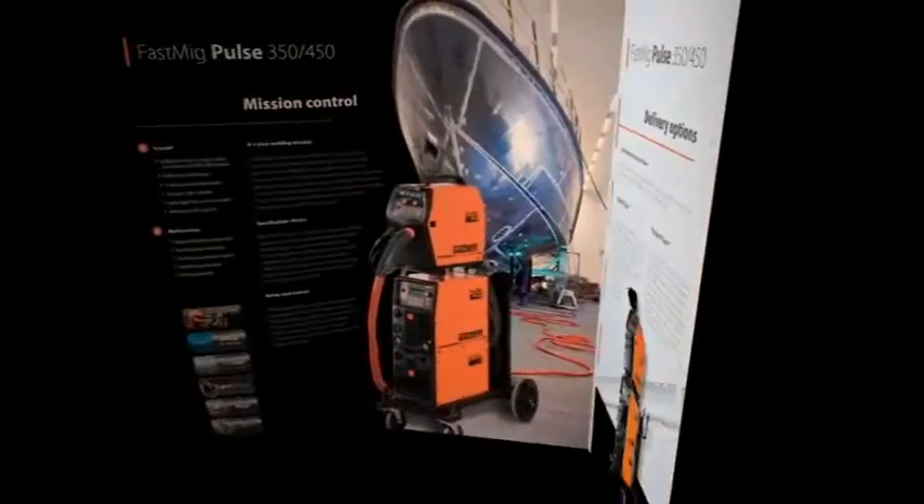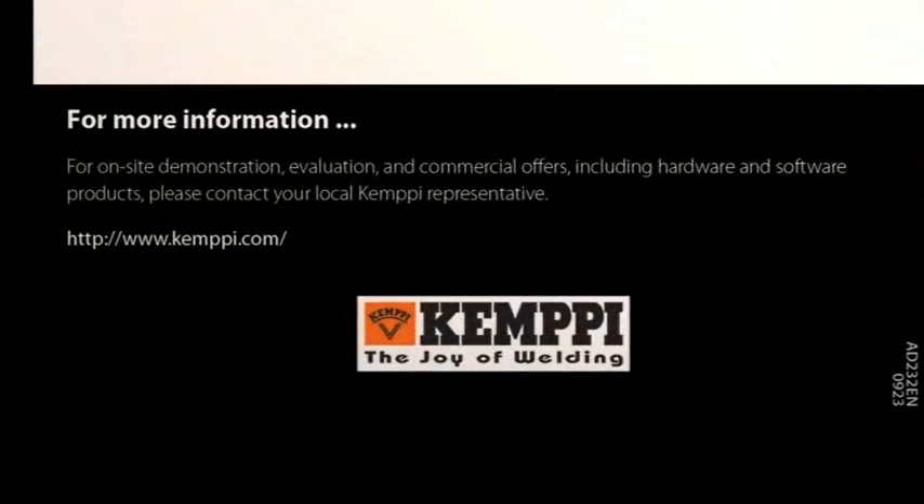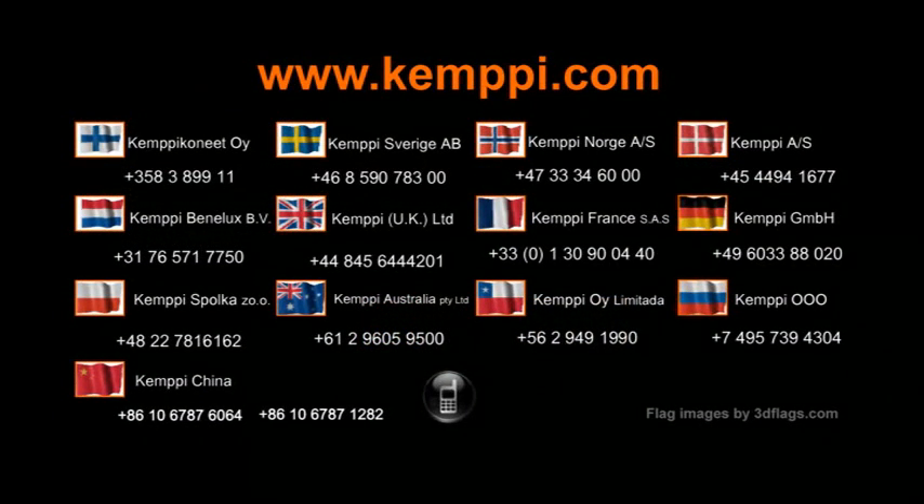For more information, product demonstrations, evaluation and commercial offers, including hardware and software products, please contact your local Kemppi representative, visit www.kemppi.com, or telephone one of the Kemppi sales offices listed.